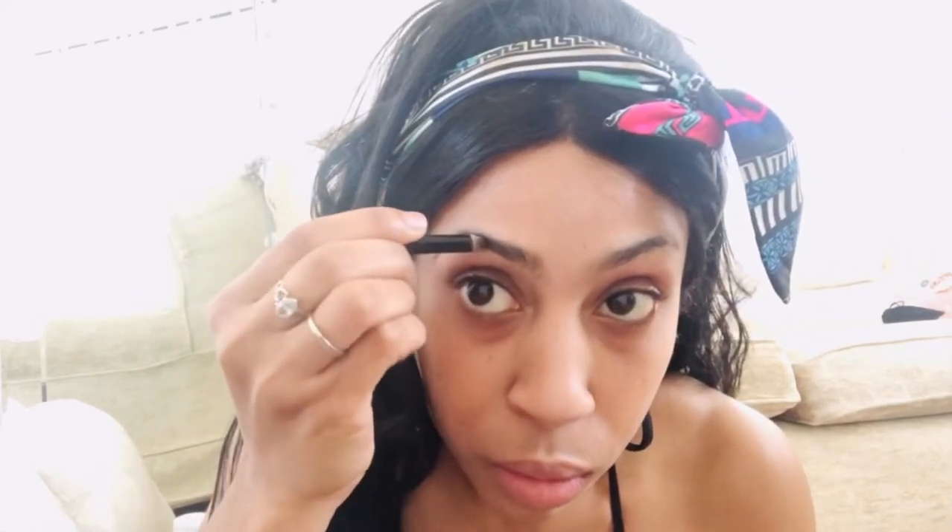I'm just filling out the sparse bits with an eyeliner pencil in black — it's just one of my everyday ones. Since it's been hot lately and I'm doing a light makeup look, this is ideal. The eyeliner brand is a Sleek range. I'll link any products below.